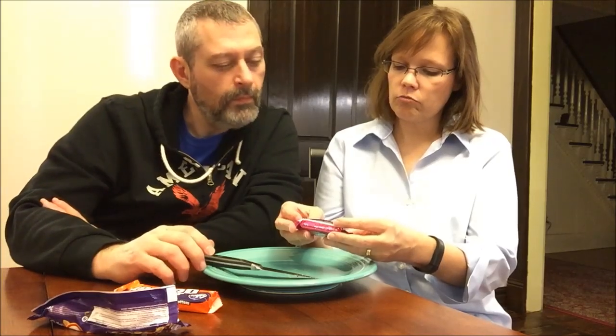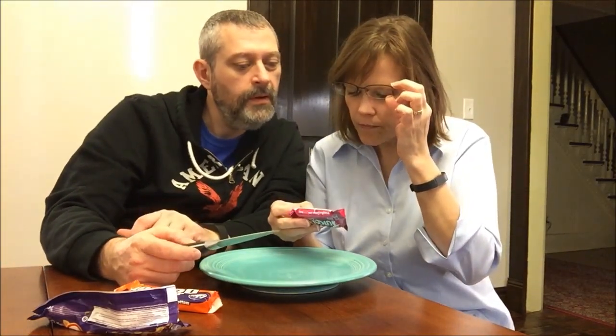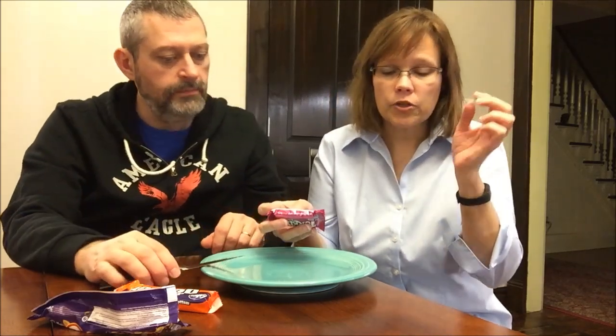Next we'll try the Turkish Delight. This is Fry's Turkish Delight — Turkish delight wrapped in delicious milk chocolate. Let's check the calories: it's 196 calories per bar. We got confused for a second because the 385 figure is per 100 grams. So 196 per bar — that's not bad at all, because it's kind of small but heavy.